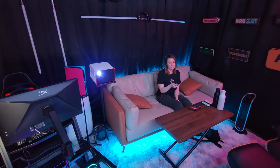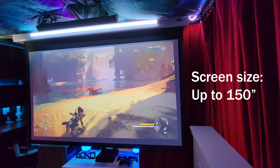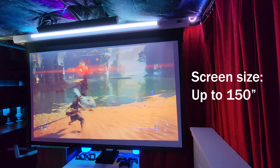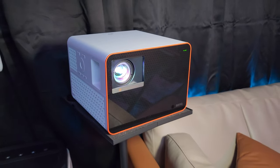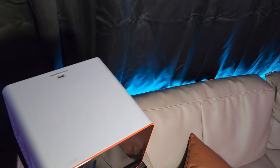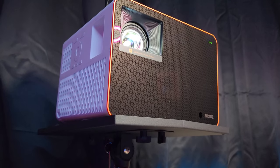To start, the screen size alone that this projector is capable of is enough to make you want to forget all about your normal TV. Here we have it set to 100 inches, but it goes all the way up to 150, providing a really immersive experience whether you are gaming or watching a movie. Getting the same size TV would be extremely costly.